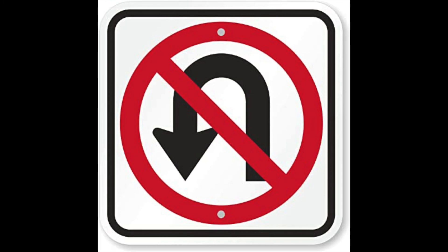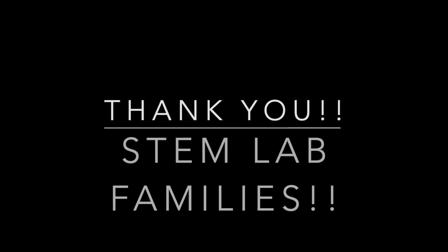Lastly, we're asking families whether picking up or dropping off to make sure you do not execute any U-turns around STEM lab or in the neighborhood. With our neighboring school Holstrom in the area there will be students everywhere, and we want to keep everybody safe — so please, no U-turns. There are many ways to leave the neighborhood that do not require you turning around. Thank you and have an amazing year, STEM families.